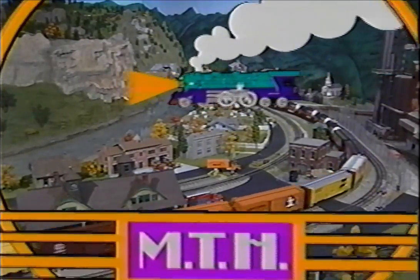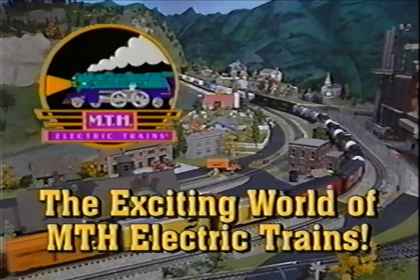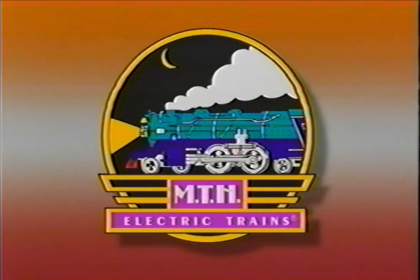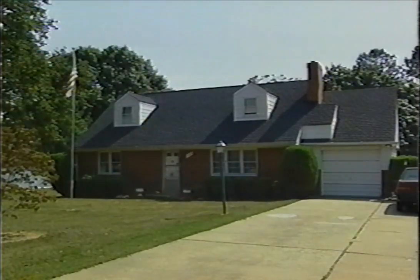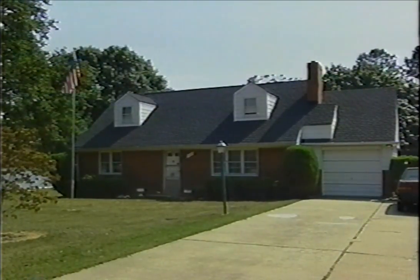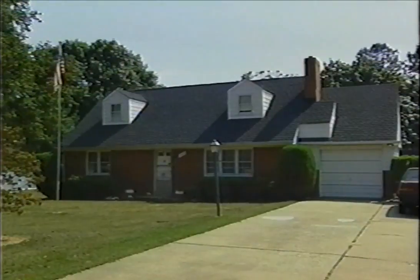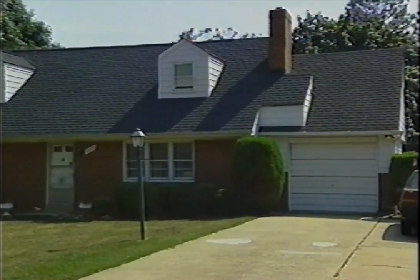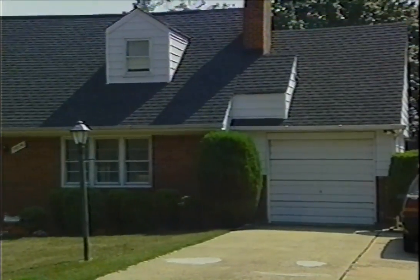This is the exciting world of MTH Electric Trains. In the beginning, MTH's business centered around the mail-order sales of toy train products. Founder Mike Wolfe began the company here in 1980, in his parents' home. And in just a few years, Mike's business grew to become one of the largest distributors of O-Gauge trains in the country.